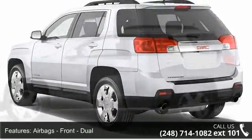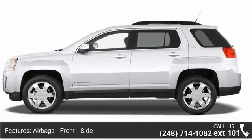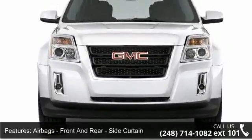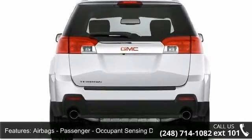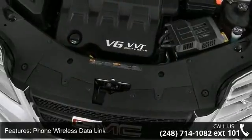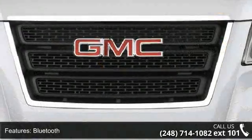This vehicle's top features include airbags front dual, airbags front side, airbags front and rear side curtain, passenger occupant sensing deactivation, phone wireless data link Bluetooth, satellite communications, audio streaming Bluetooth, audio voice recognition, and child safety locks.